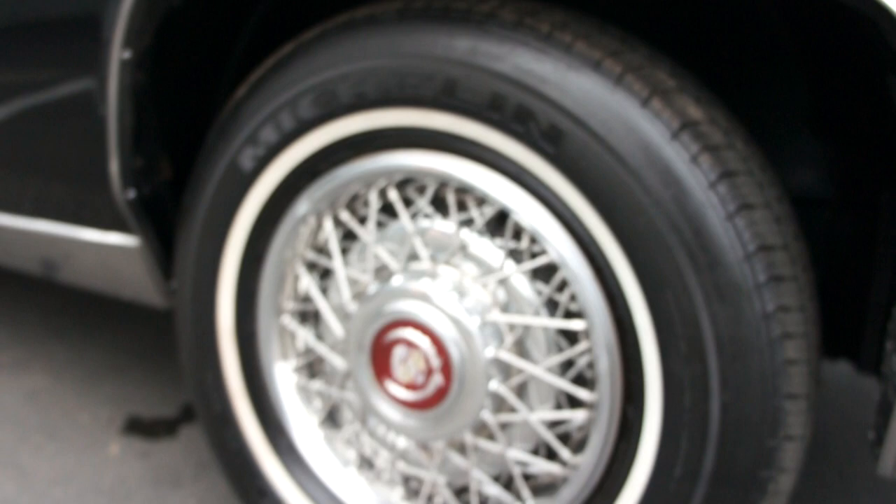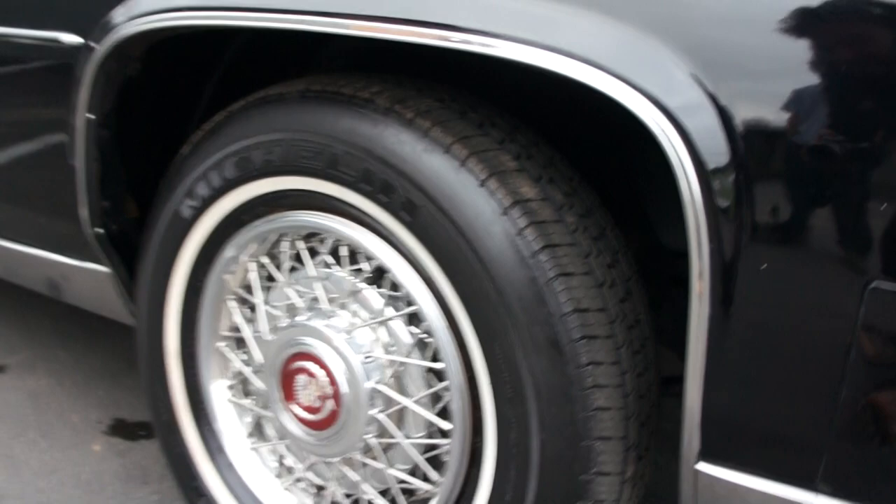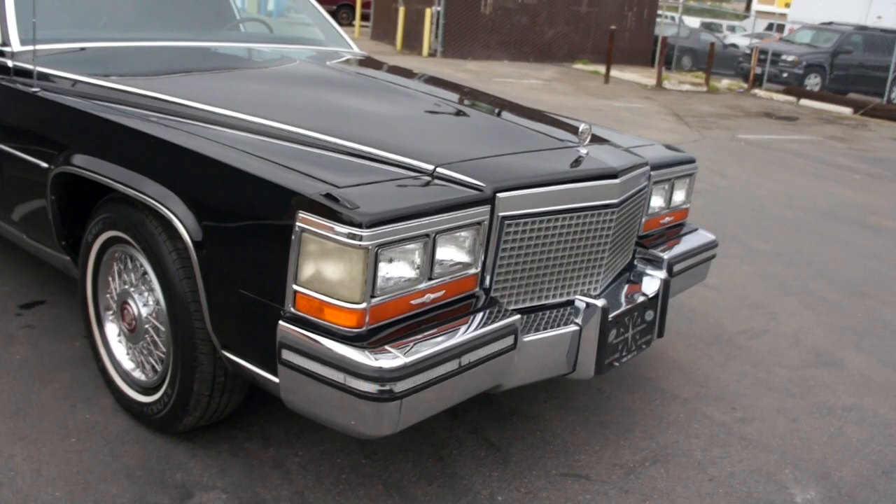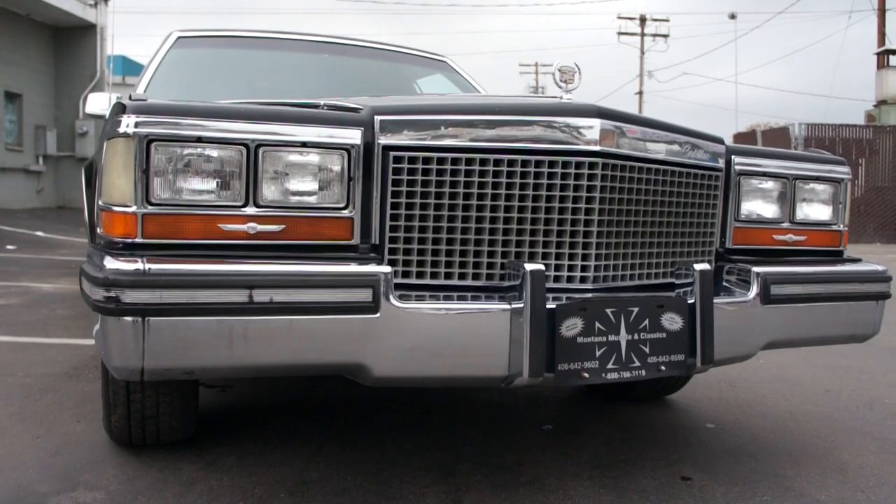Your tires are Michelin radials, and I'll tell you, they've got little nubs all over the side of them and I'd bet there's 75 to 85% tread there. Remember, with this kind of car it's really important you have good tires on it — it's a heavy, heavy rig and you need nice Michelins that can hold the load. Chrome is absolutely beautiful on it. The fender wells are in great shape.